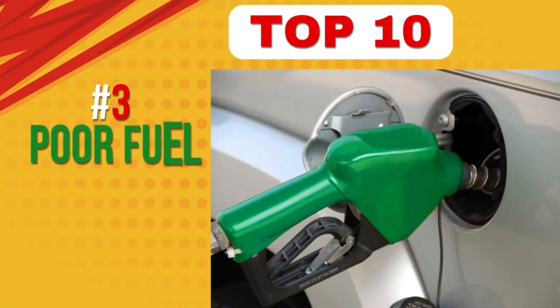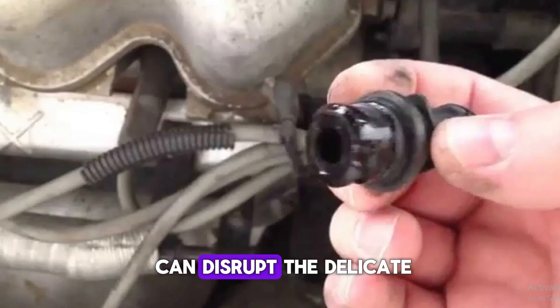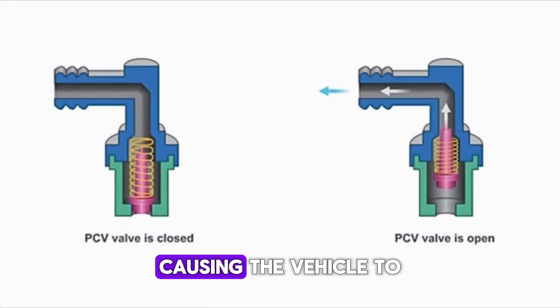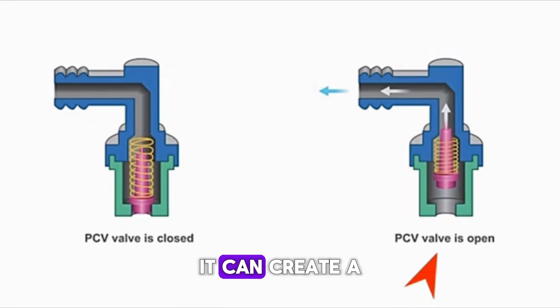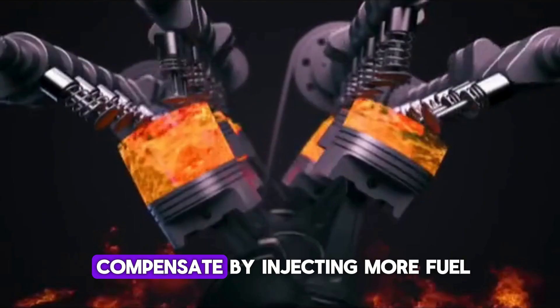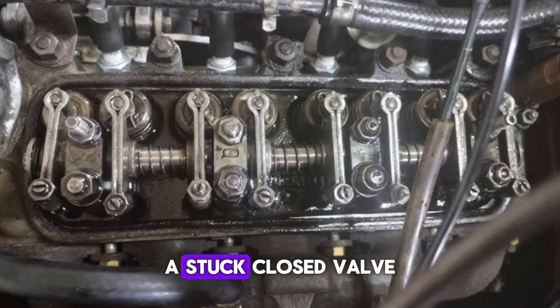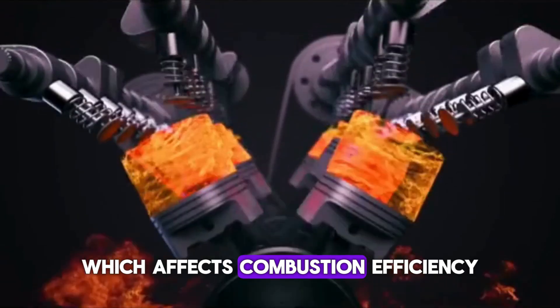Number 3: Poor fuel economy. A bad PCV valve can disrupt the delicate air-fuel mixture the engine needs to operate efficiently, causing the vehicle to burn more fuel than necessary. If the valve is stuck open, it can create a vacuum leak that leads to a lean condition, forcing the ECU to compensate by injecting more fuel. Alternatively, a stuck-closed valve can cause crankcase pressure buildup, which affects combustion efficiency.